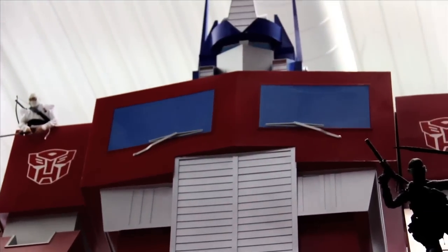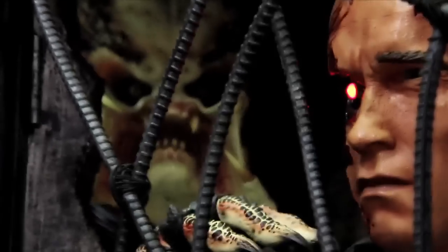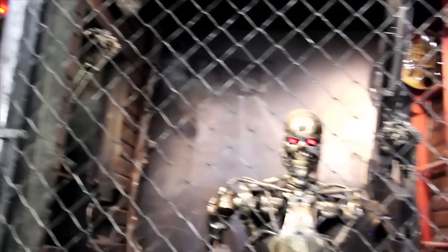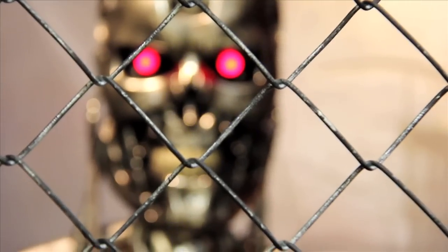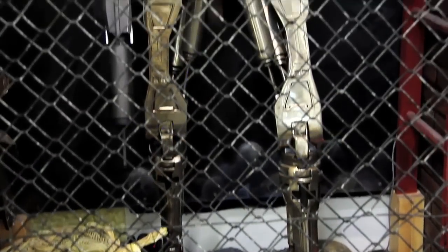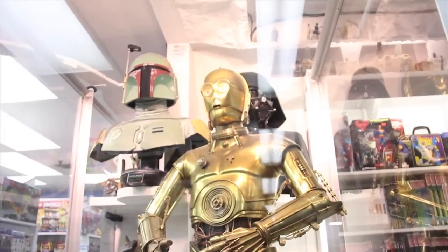Oh my god, there's the leg of Optimus Prime — that is insane, it's gigantic. There's a Master Chief on top of some JLA stuff, Arnold, a Predator at the back, and a T-1000. There's the Predator disc. And this is a life-size endoskeleton behind a cage fence with 94 rounds in a pulse rifle, with lights flashing.